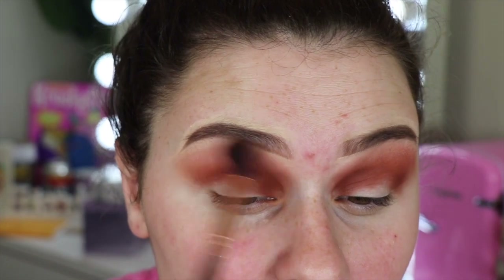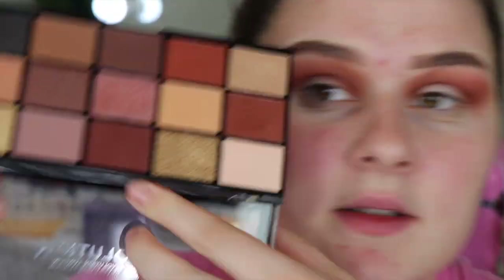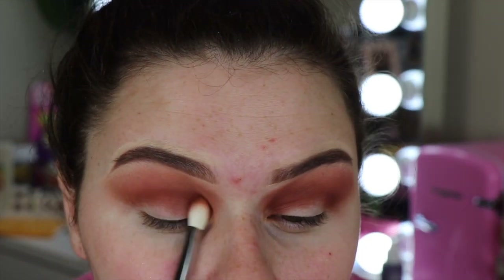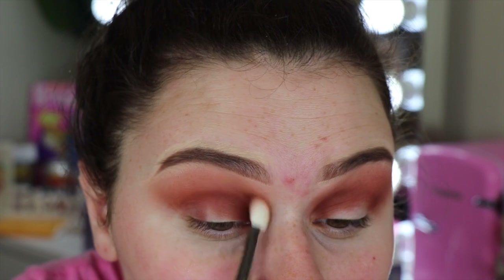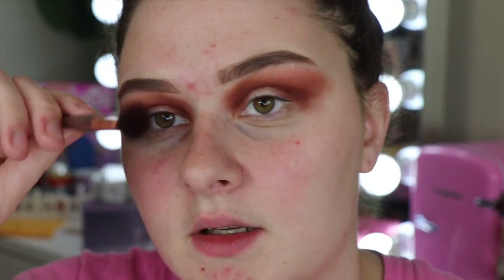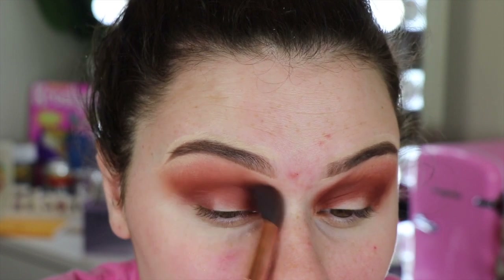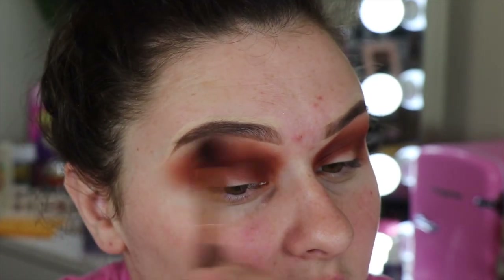Before going in with the next shade, I'm taking that big fluffy brush and just blending everything out. Then the last shade I'm going in with is a slightly deeper one, making sure I get it in the outer corner as well because we're going to do a cut crease. I'm going back into the second shade on the big fluffy brush to blend the lightest and darkest together. Once that's all blended, I'm going into my little Fenty Beauty brush cleaner to get the pigment off, then using it to make sure everything is fully blended.